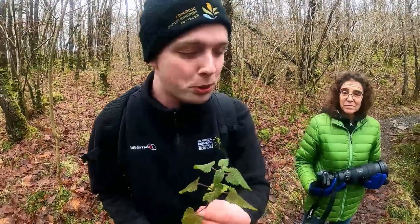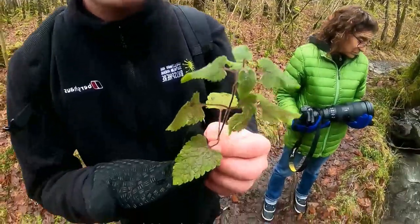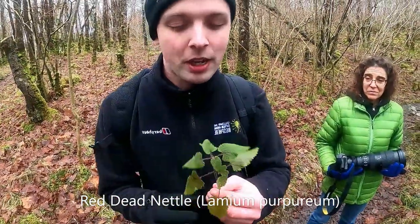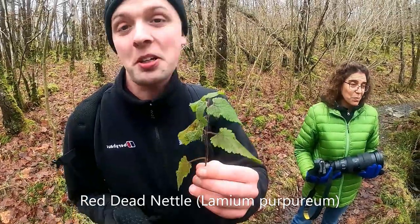Here we've got some new growth already in late January — this is red dead nettle. It looks like a nettle but if I touch it I'm not getting stung at all. It's evolved to look like a nettle so it doesn't get eaten, which is quite clever.